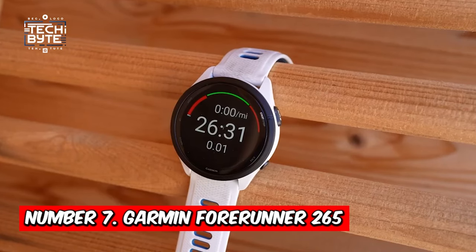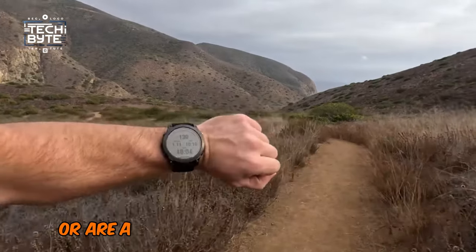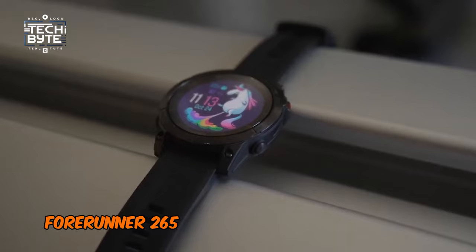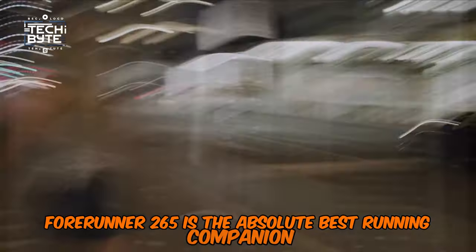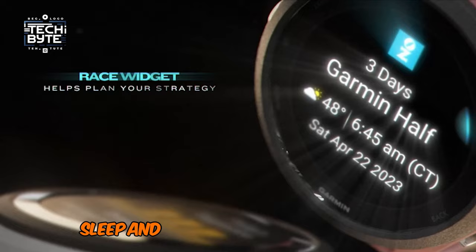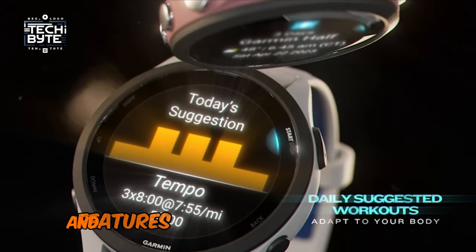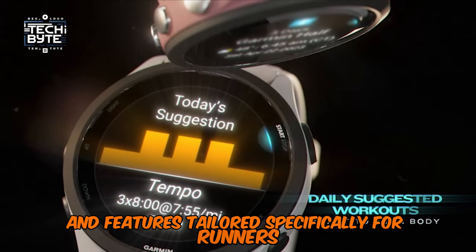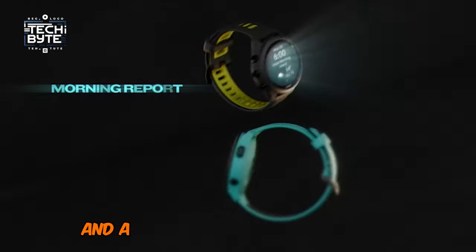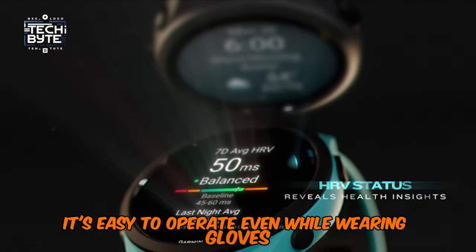At number 7: the Garmin Forerunner 265. Whether you're getting ready for your first marathon or are a regular at your local park run, the Garmin Forerunner 265 is the absolute best running companion. Apart from excelling in tracking stress levels, sleep, and strength training classes, the Forerunner offers detailed running stats and features tailored specifically for runners. Featuring a stunning AMOLED touchscreen display and a prominent start-stop button, it's easy to operate even while wearing gloves.